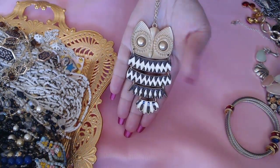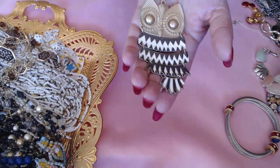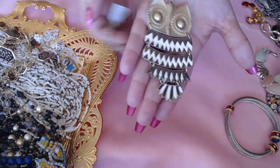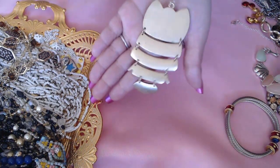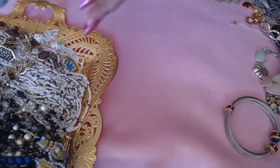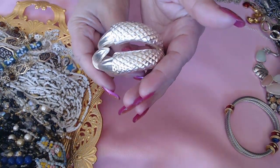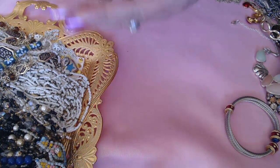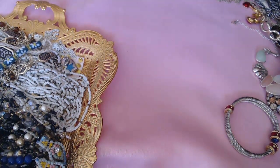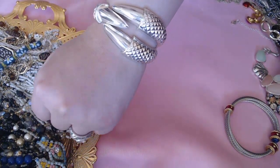Next, an owl — really pretty. This one still has the tag on it, it says 24. Look at these claws — it's a clamper bracelet with claws and it's really fun. I like it.